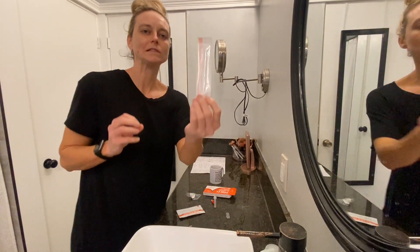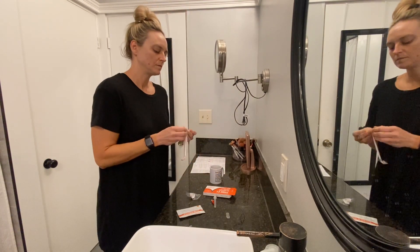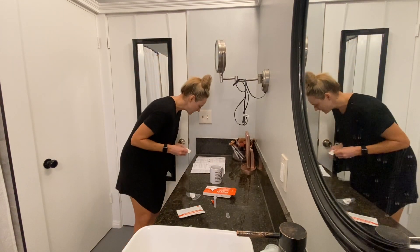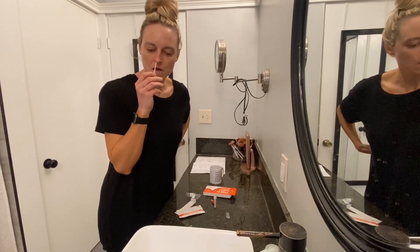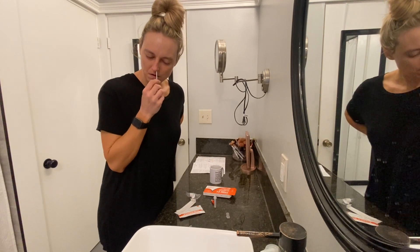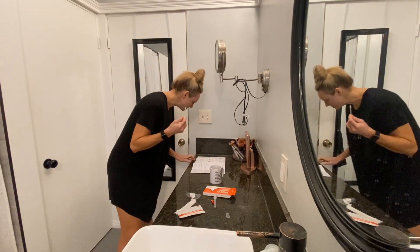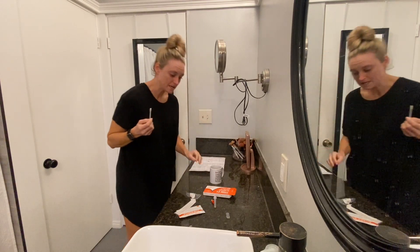Then you take the little swabby dealie. I obviously washed my hands. I've got to remember how many times you swish it in your nose — five times. Then how many times do you put it in the tube? Swish it around 15 times.